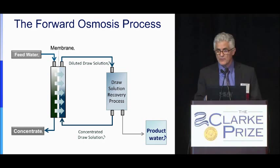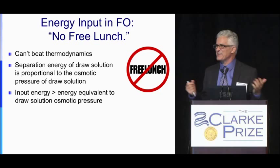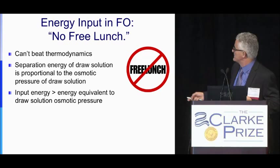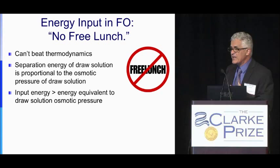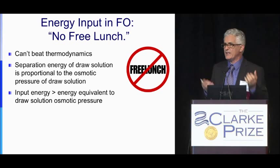There are no free lunches. We cannot beat thermodynamics. The energy required for separation of the draw solution will be proportional to the osmotic pressure of the draw solution. If you claim you can generate a draw solution with high osmotic pressure to desalinate very high salinity water, recovering the draw solution will require a lot of energy. It is proportional to the osmotic pressure.